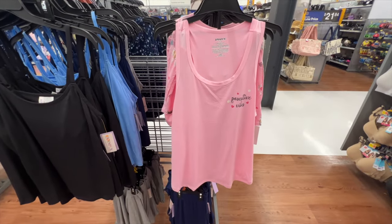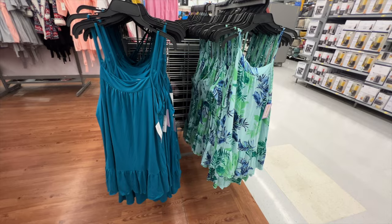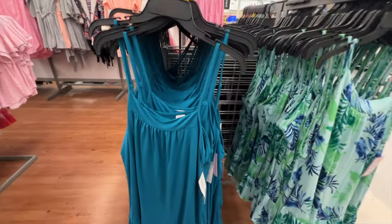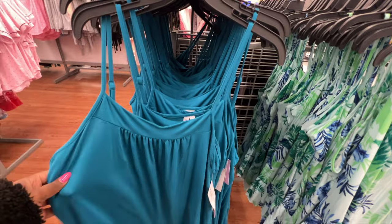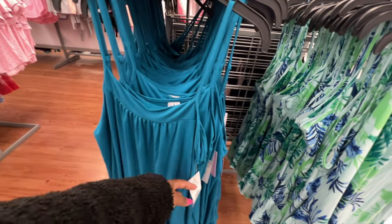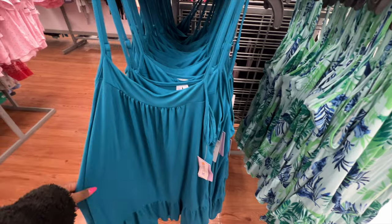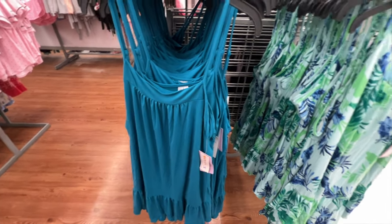These nightgowns are also from Joy Spun — spaghetti straps, square neckline, sleeveless, jersey material. The price is $9.98. It seems like it's going to be short, very lightweight, with a ruffled hem. Available in several different colors and super cute.